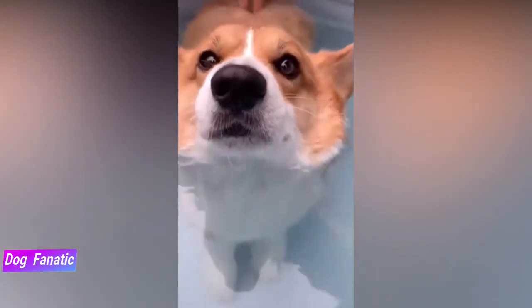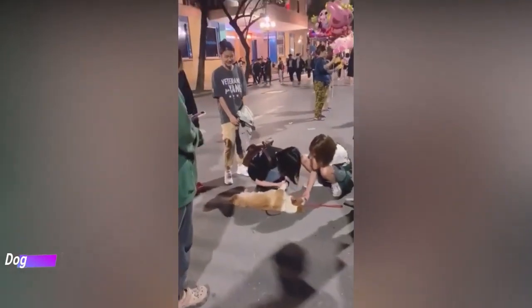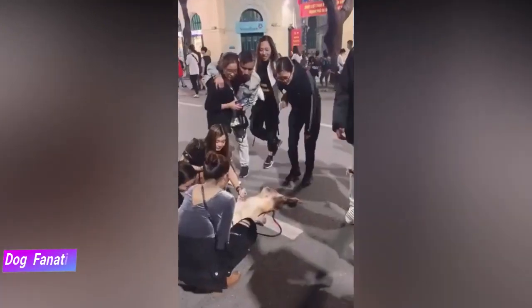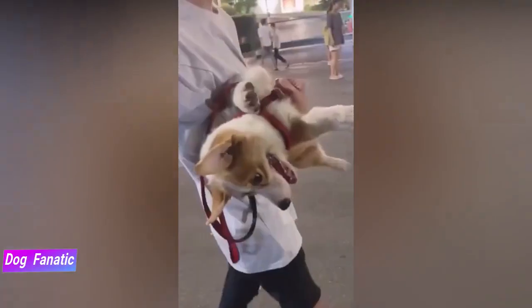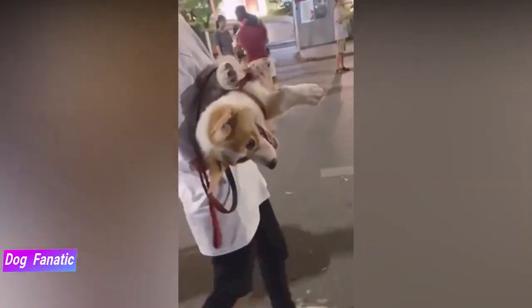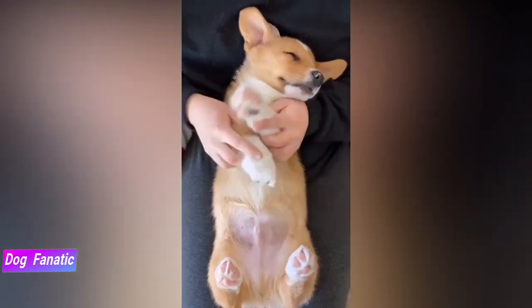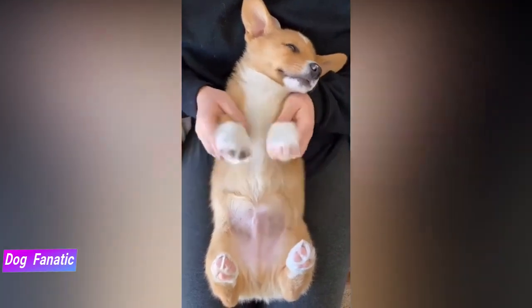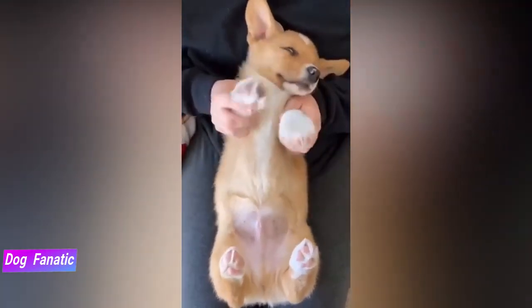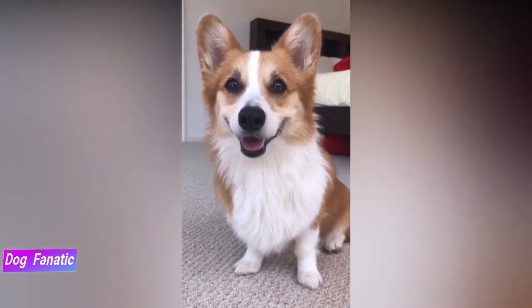How much you feed your dog depends on its size, age, build, metabolism and activity level. Dogs are individuals and just like people, they don't all need the same amount of food. A highly active dog will need more than a couch potato dog. The quality of the dog food you buy also makes a huge difference — the better the dog food, the further it will go towards nourishing your dog and the less you'll need to put in the bowl. Pembrokes like to eat and will overindulge if given the chance. Keep your Pem in good shape by measuring his food and feeding him twice a day rather than leaving the food out all the time.